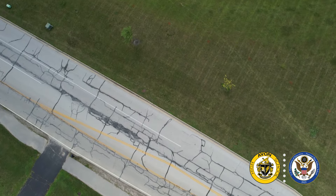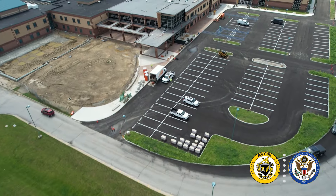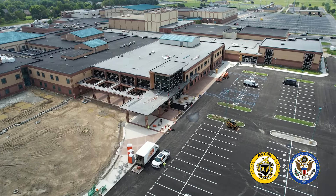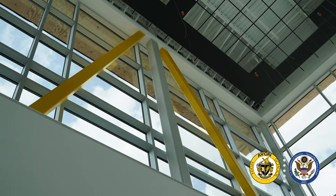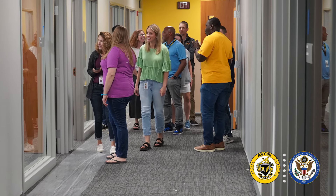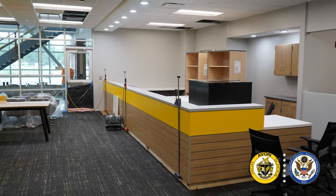This summer has been another level of busy. Literally, as soon as students left the building for the summer, we had construction workers at our doorsteps. Right now you're joining me in the new door one, as we reorient ourselves to new door entrances throughout the entire exterior of the building. So when you come in door one, you'll be able to easily access our main administrative offices.